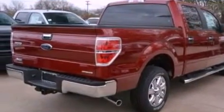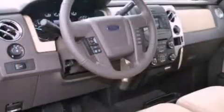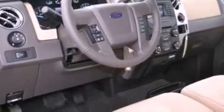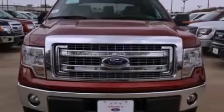Features include a double wishbone independent front suspension, a low-tire pressure indicator, traction control and stability control systems, 17-inch wheels, an engine immobilizer theft deterrent system, an anti-lock braking system, side curtain airbags, door reinforcement beams, air conditioning, and an auxiliary power outlet.